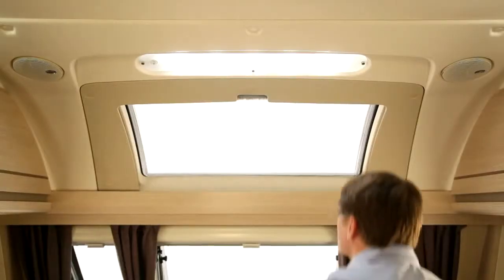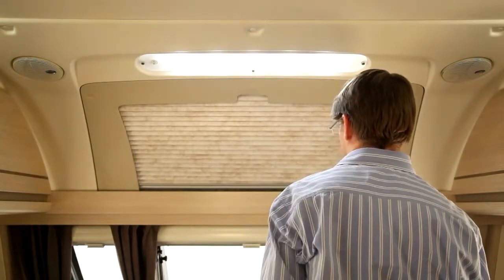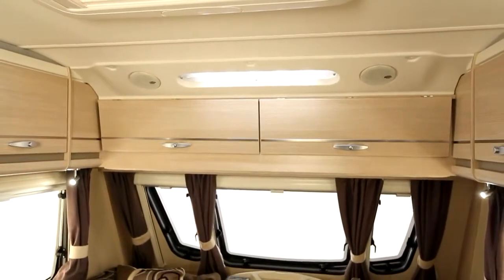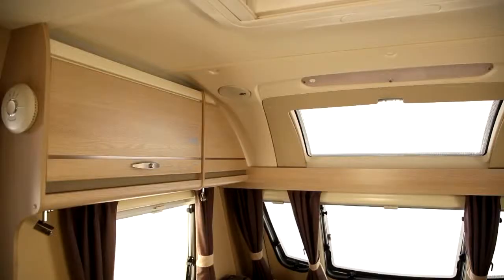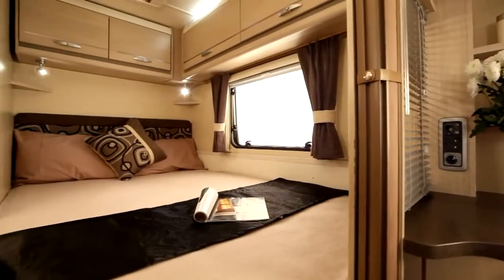An easy-action pleated blind shuts out unwanted light. The standard version has two overhead lockers across the front, while both versions have built-in speakers and LED downlights. The comprehensive lighting system in the living space is all low energy. Concealed lights over the lockers in the seating and bedroom areas provide ambient illumination, whilst soft white LED spotlights are perfect for reading or other tasks.